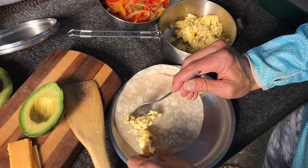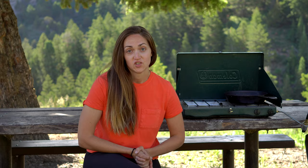Number nine is breakfast tacos. All you've got to do is scramble some eggs with some peppers and onions, then layer things on with cheese, salsa, cilantro, and sour cream. Fry a tortilla in your pan, put it all together, and it's delicious.